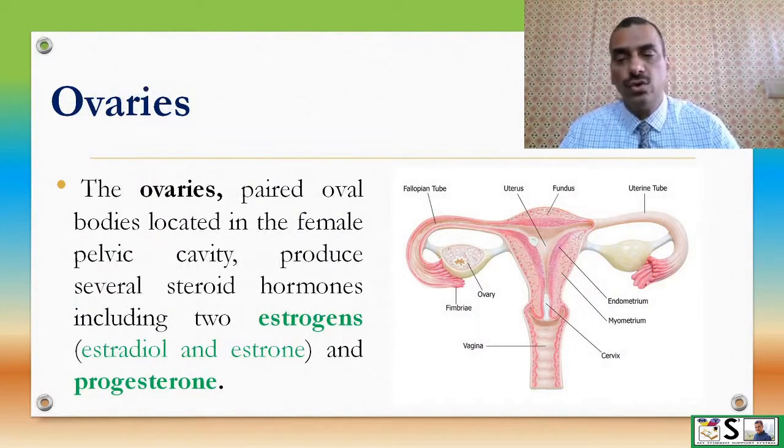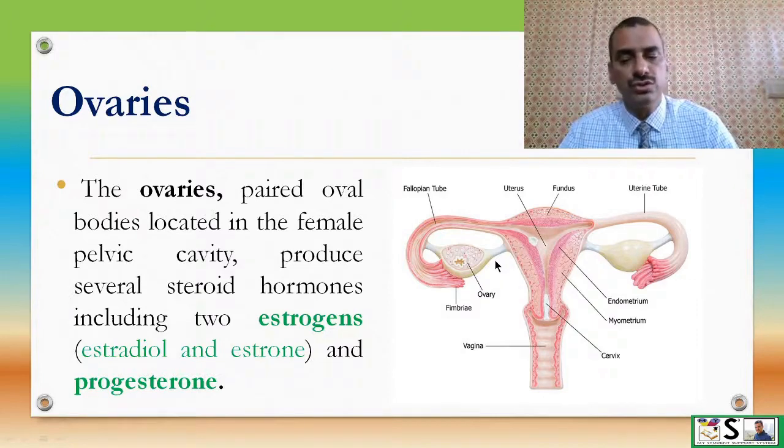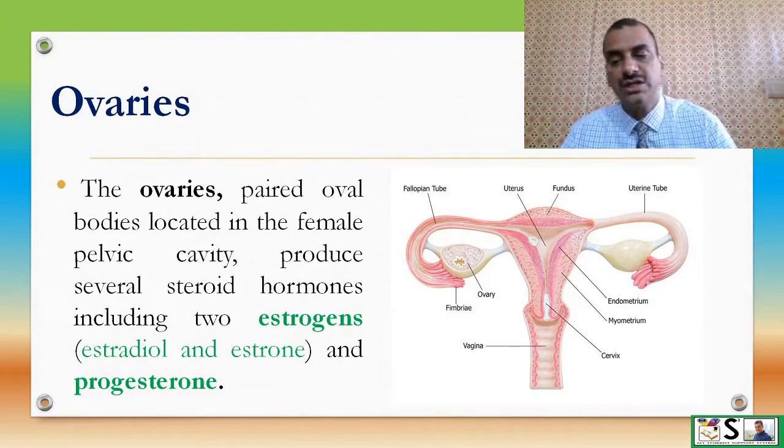The ovaries are paired oval bodies located in the female pelvic cavity. They produce steroid hormones including two estrogens and progesterone. Estrogens are estradiol and estrone.